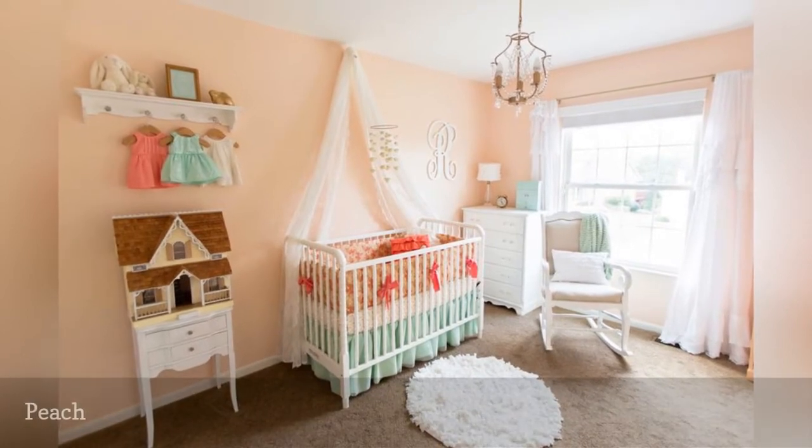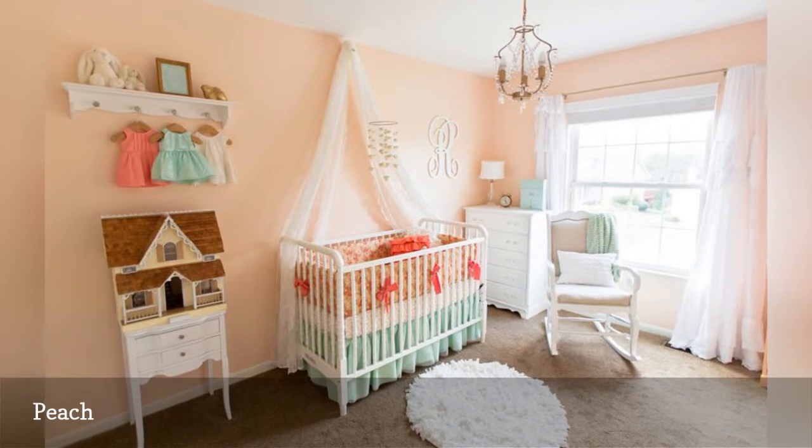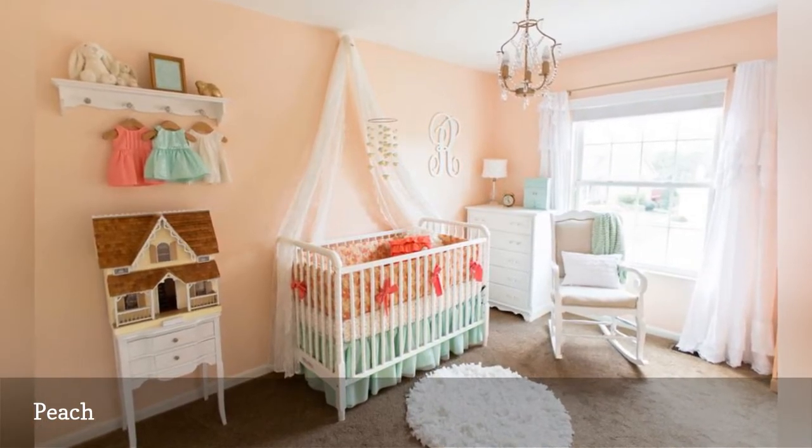With its soft peach walls, sherbet-inspired accents, and clean white furnishings, this charming vintage girl's room from Arielle Elise is a nursery dream.